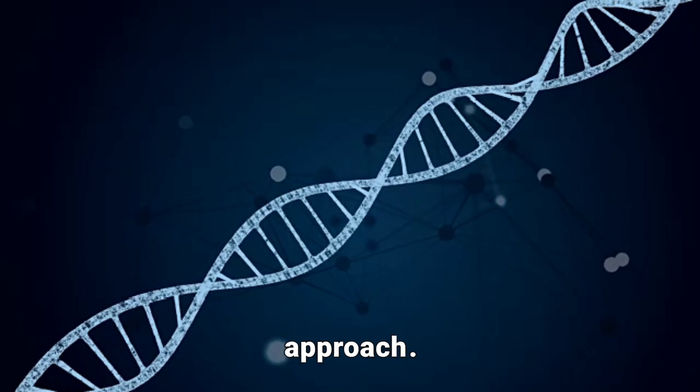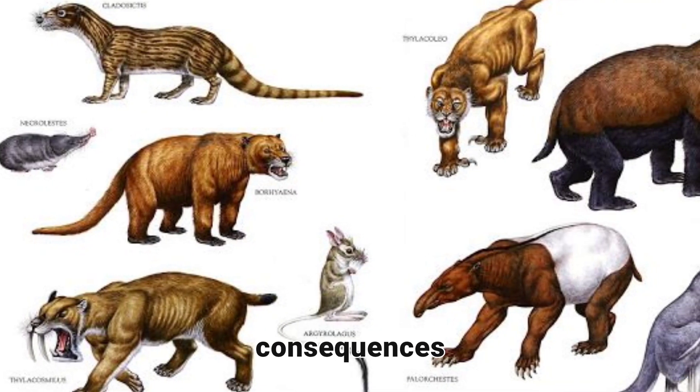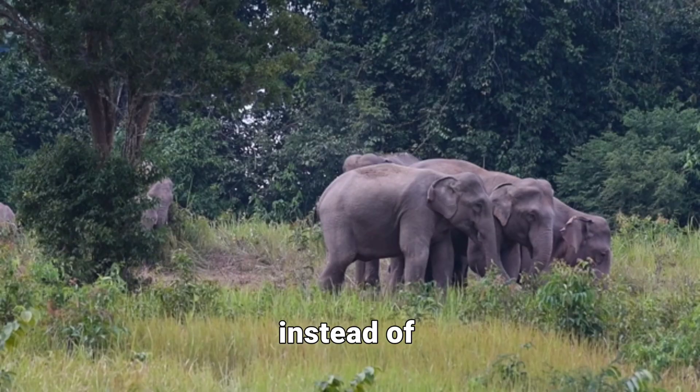But not everyone agrees with this approach. Some believe that reviving extinct traits could have unintended consequences for ecosystems. Others argue that we should focus on protecting the animals we still have, instead of playing with genetics.